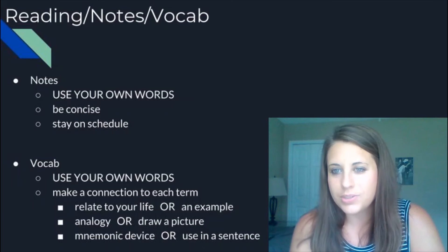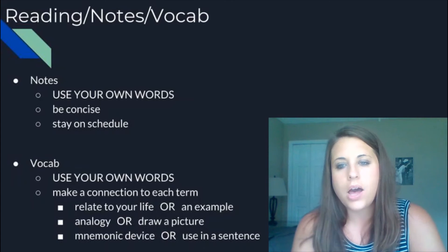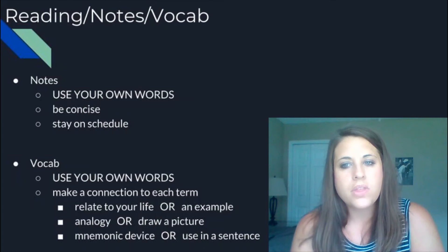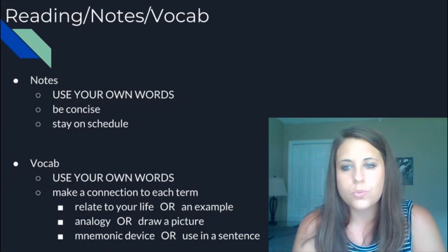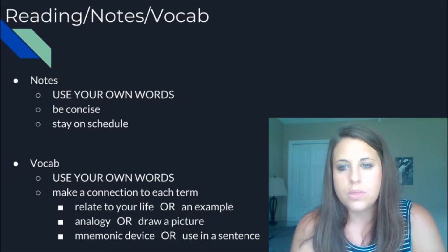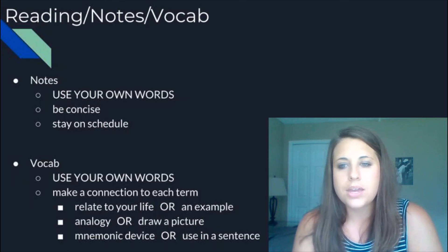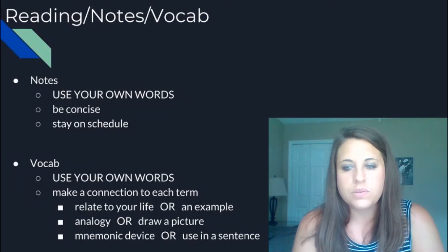If you do fall behind, that's okay — talk to your teacher and figure out a plan to get caught up. Make yourself a calendar to help you stay on task with the reading and work throughout the semester or year. With vocab, again, use your own words. It doesn't do you any good to copy down a definition word-for-word from the book if you don't understand it. Putting it in language that is comprehensible to you is a really big key to understanding information in the book. For every single vocab word, have students make a connection — some sort of personal connection to the word, whether it's relating it to their own lives or using an example.